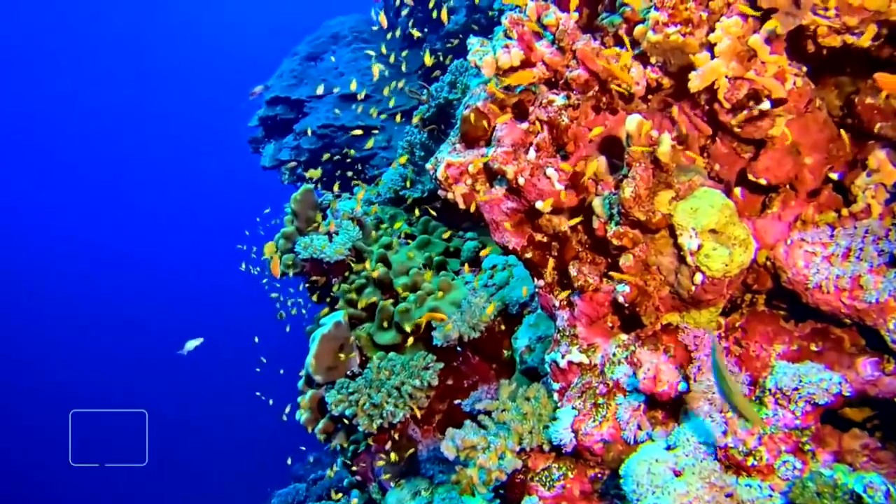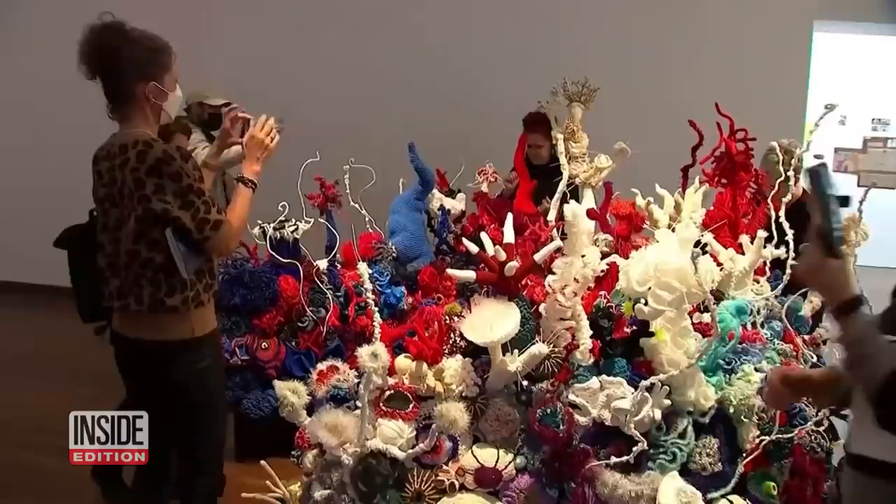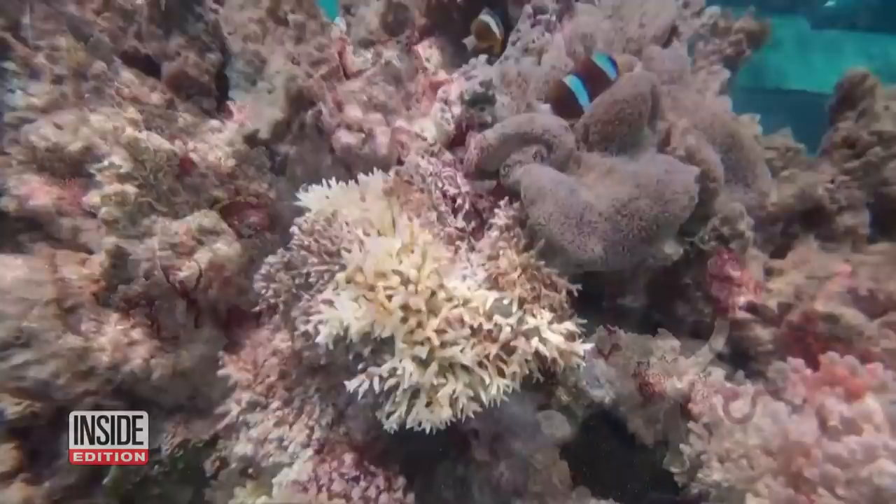Coral reefs are under threat due to climate change, so these artists are using yarn to raise awareness. The Crochet Coral Reef Project is a traveling art exhibition that recreates the beauty of the ocean's coral reefs using one of the world's oldest handicrafts, crochet.